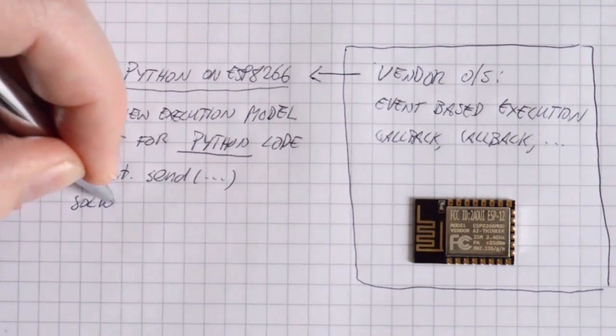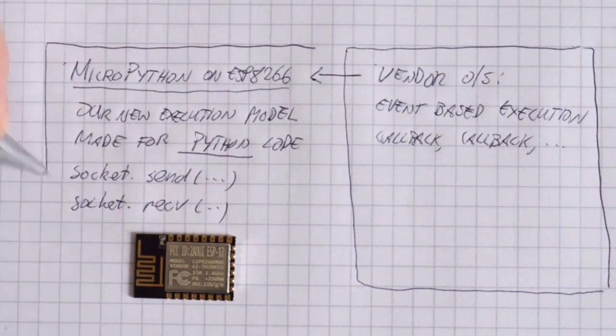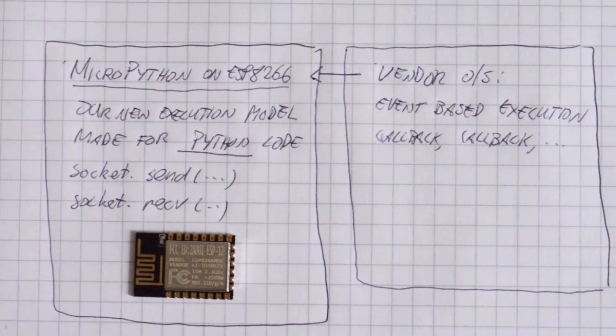The chip has a decent amount of RAM but in its standard configuration most of the RAM is tied up by the lower levels. We plan to optimize RAM usage so you have a lot of it to play with. MicroPython takes Python where it could not go before — down to microcontrollers and embedded systems. It has a proper Python prompt and heaps of libraries, and MicroPython is especially well suited to the Internet of Things.